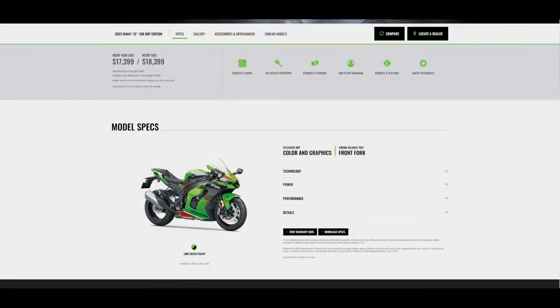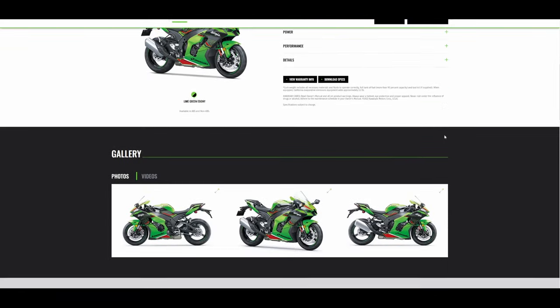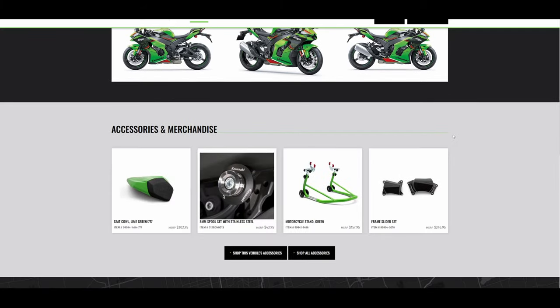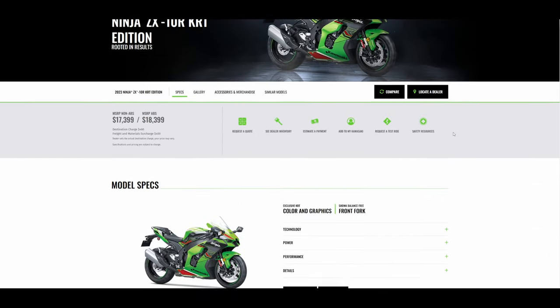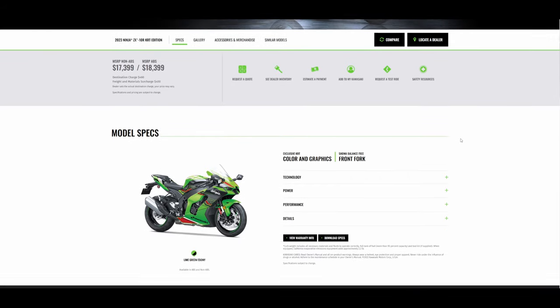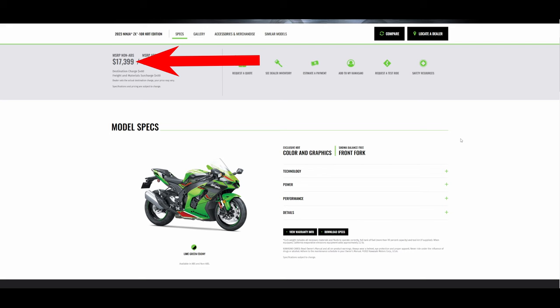This bike only comes in one color: Lime Green Ebony. On pricing, it comes in two versions — non-ABS at $17,399 and the ABS version at $18,399, a $1,000 difference. There is also a destination charge of $460 and a freight and materials charge of $400.